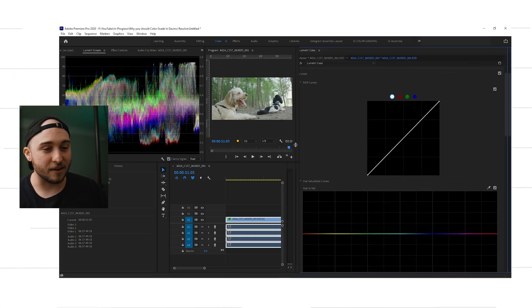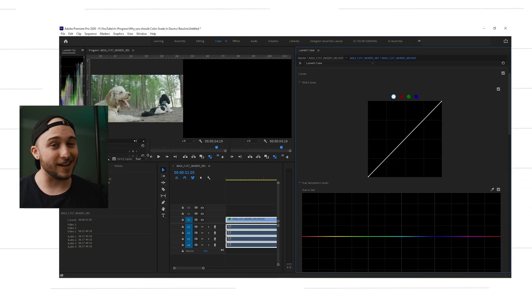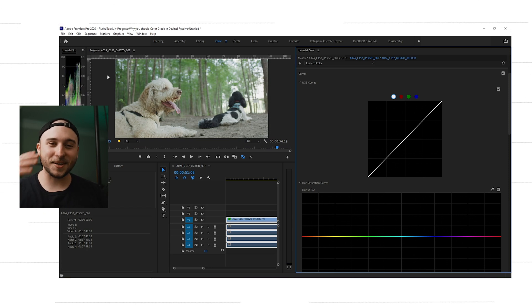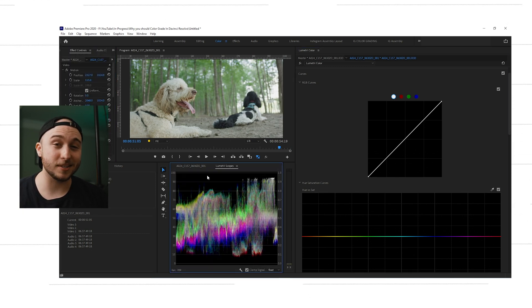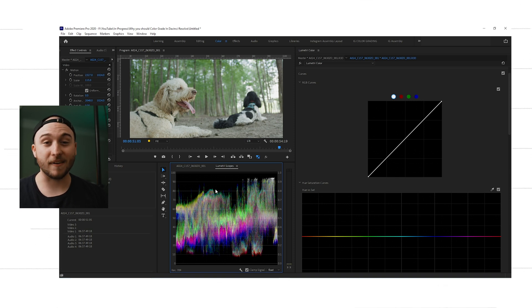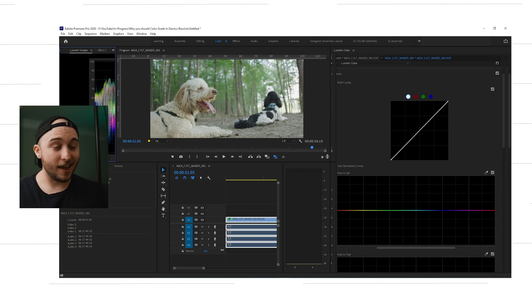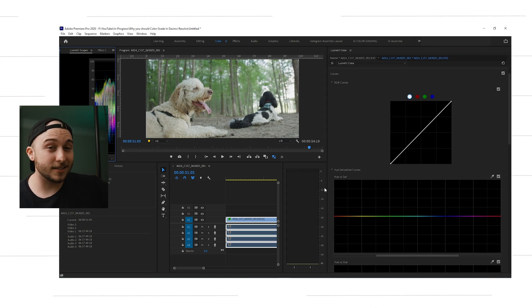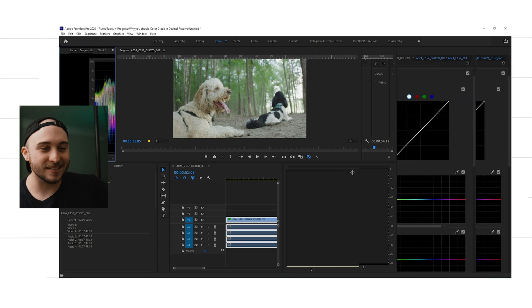I hear you saying: Dustin, you can customize the layout in Premiere — just drag the window out. Let's test that theory. There are two problems. One, now my video is really small. I could drag my scopes to be tiny so I can see the full video, but then I can't see my scopes. I could move my scopes elsewhere, but then I can't see my timeline. There probably is a good setup if I spent the time building it, but that doesn't forgive issue number two: when I drag out the color panel, the HSL curves get close to Resolve's, but the tone curve still doesn't grow at the same magnitude. Why is this curve not a giant rectangle?